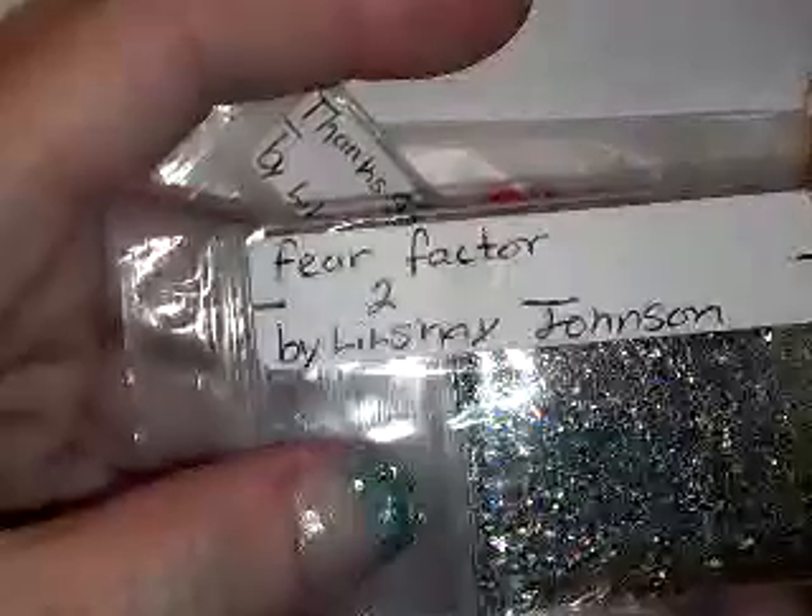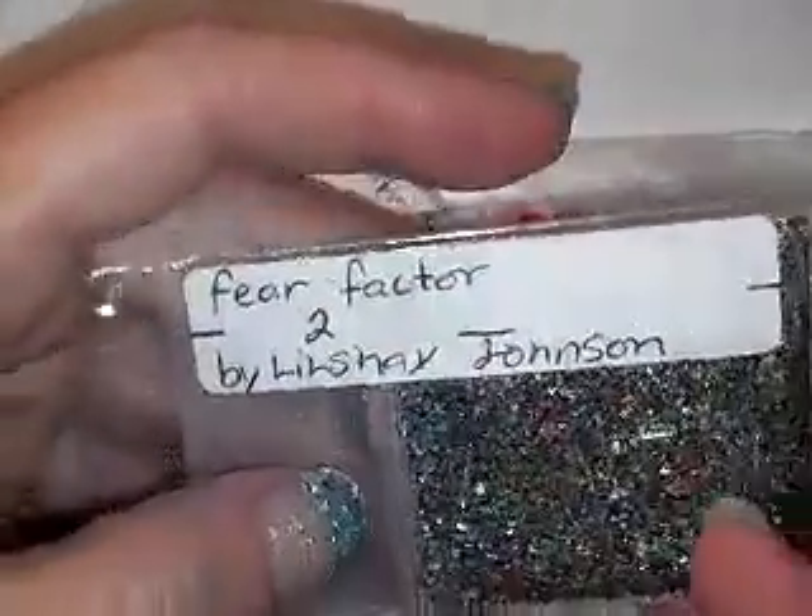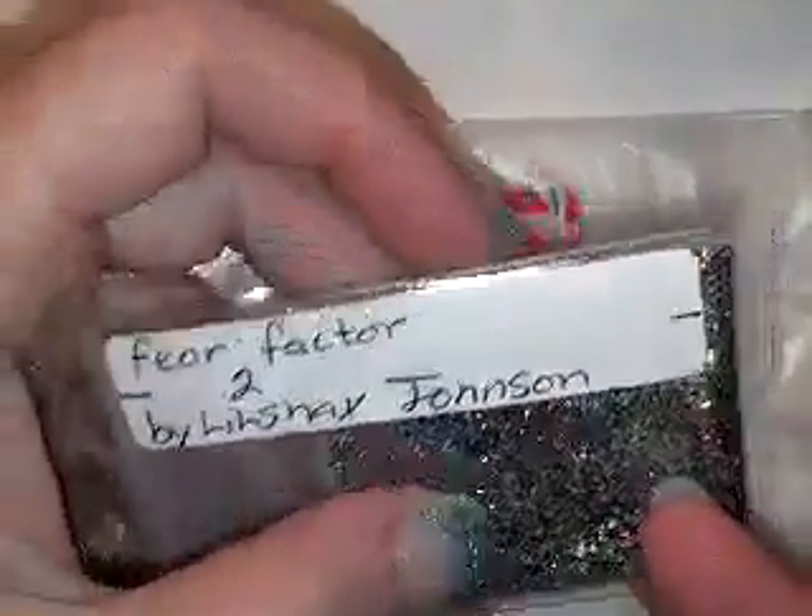We had decided on a 5x5 swap. Her first mix that she sent is called Fear Factor 2 — that is her YouTube name right there, Little Shea Johnson. It's a beautiful green mix, and it has blues and like coppers, and it's like a really fine, fine mix. Very pretty. And for the nail art, she sent these female slices.